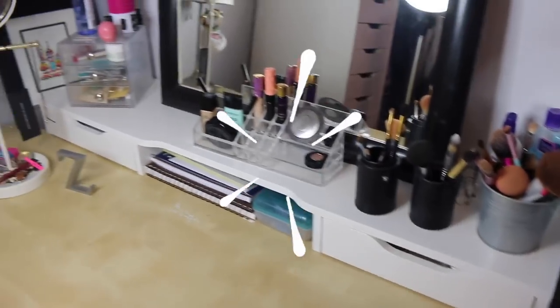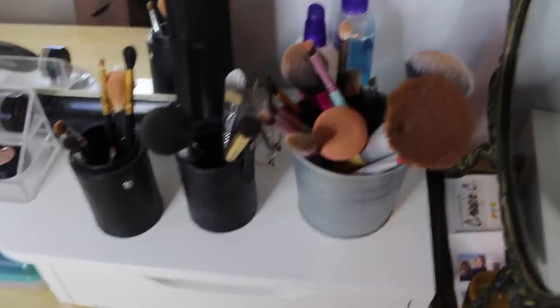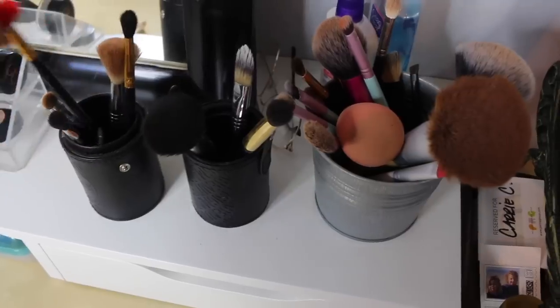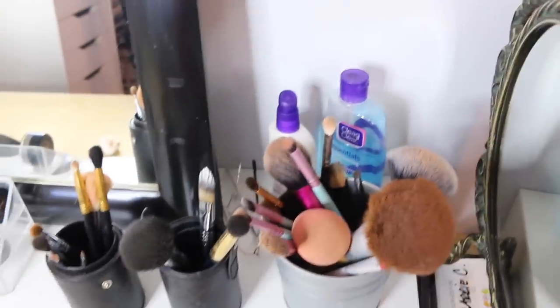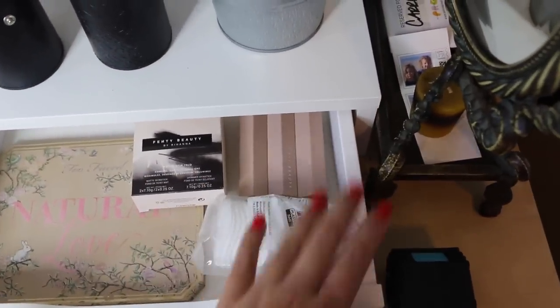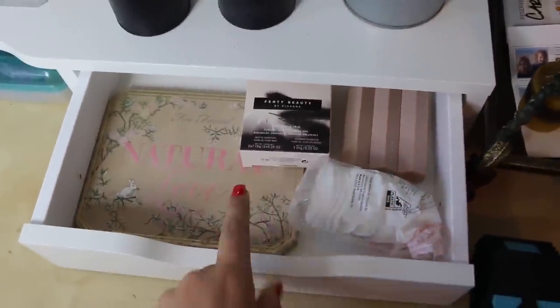Here is an overview of my everyday makeup setup. Right here first on top of this Ikea drawer thing I have my brushes — my Beauty Blender, a whole bin of random brushes, all of my Sigma ones and the ones I use every day. In the back I have some skincare, like Clean and Clear. I'm obsessed with them. In this first drawer I keep some random products. I first have these cotton pads to remove my makeup, then I have my favorite palette from Too Faced that I use every day.